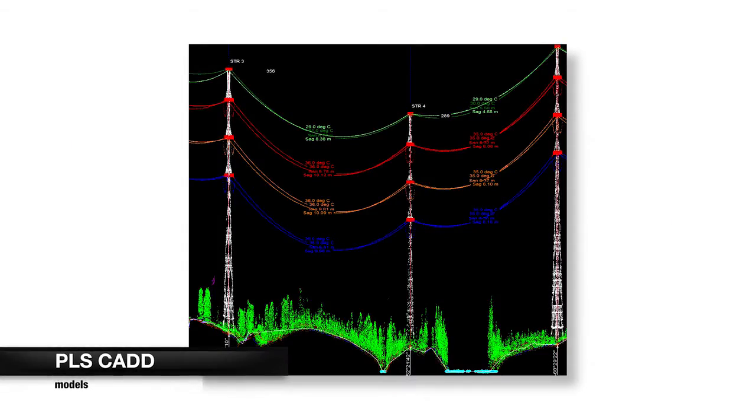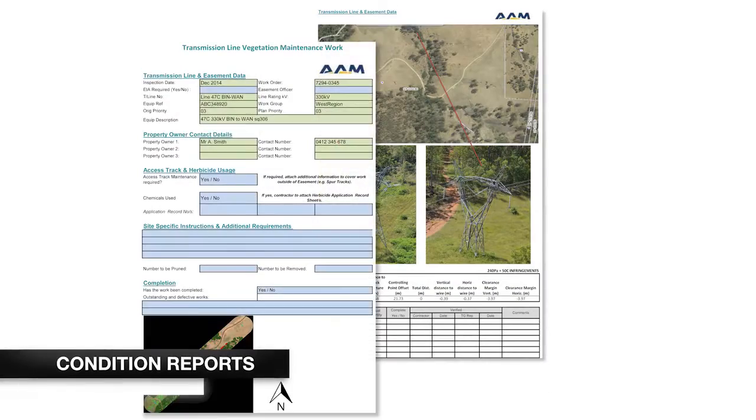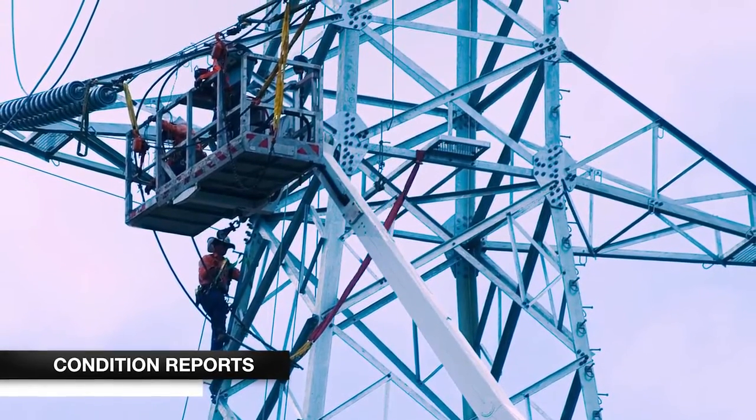PLSCAD models determine maximum line loading and vegetation clearances for specific temperatures and wind conditions. Condition reports integrate with corporate asset management and work order systems to streamline processes.